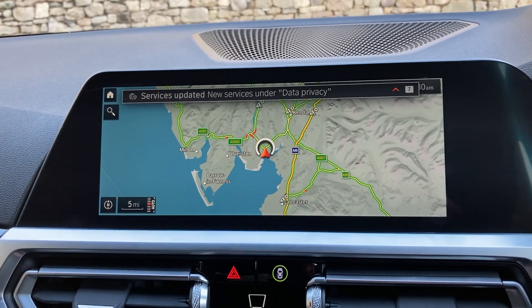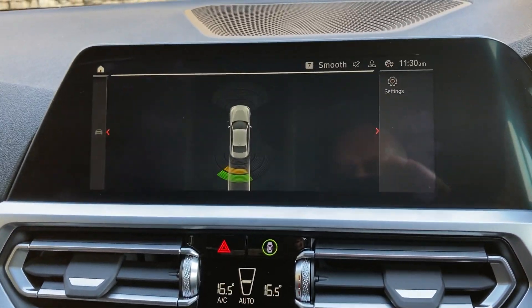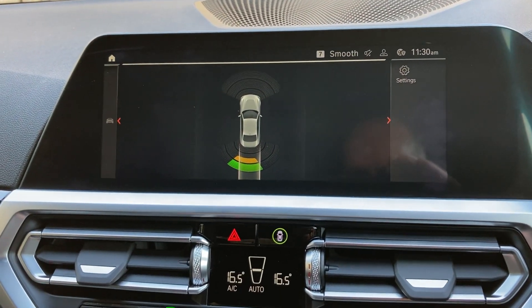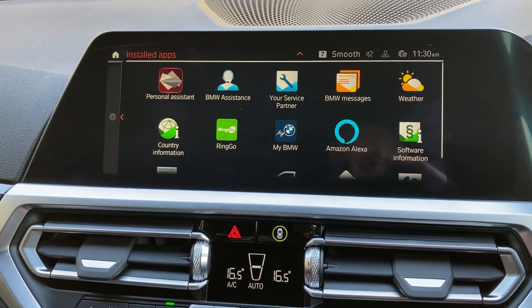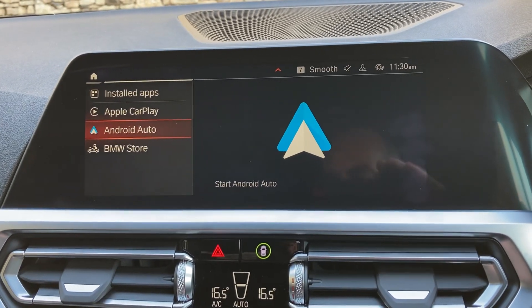If you're ever passing, feel free to call in. Selecting reverse gear you'll see we've got parking sensors on the front as well as the rear. The other thing this car benefits from is Apple CarPlay and Android Auto as well.